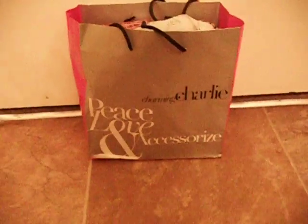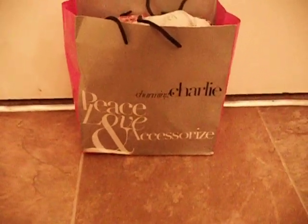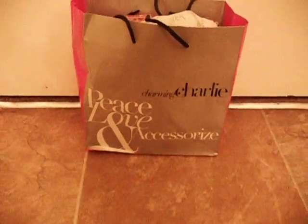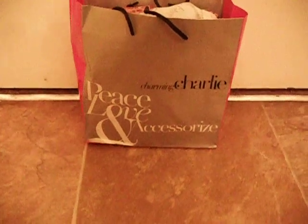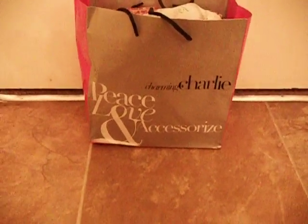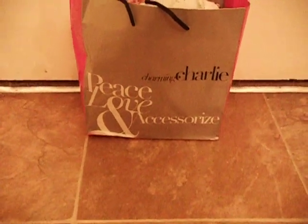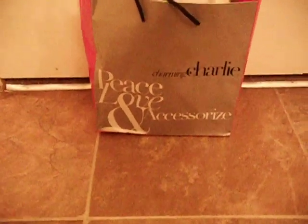Hi you guys, hope you're doing good today. As you can tell, I went to Charming Charlie's this time. I got it right because for a while, not on the previous video but lately, I've been calling it Charlotte Russe — I think it's because me and my friend were talking about Charlotte Russe. But I actually love, love Charming Charlie's.